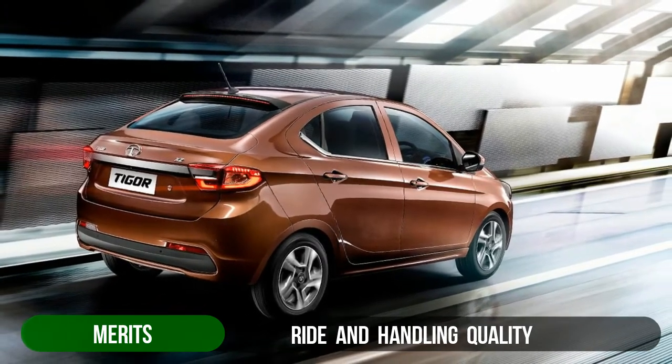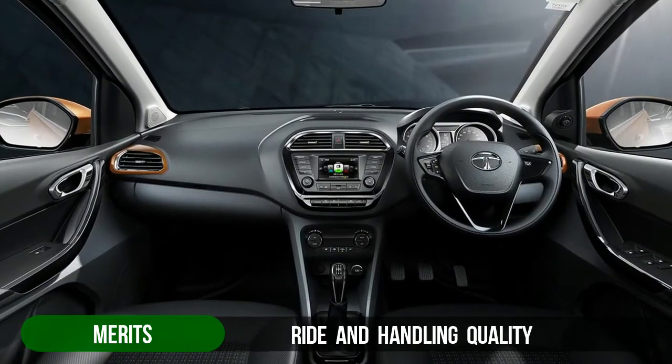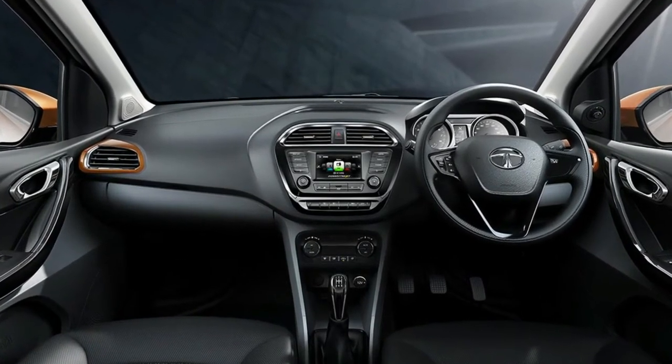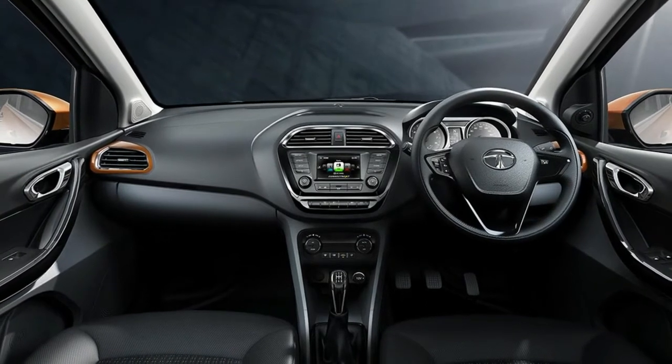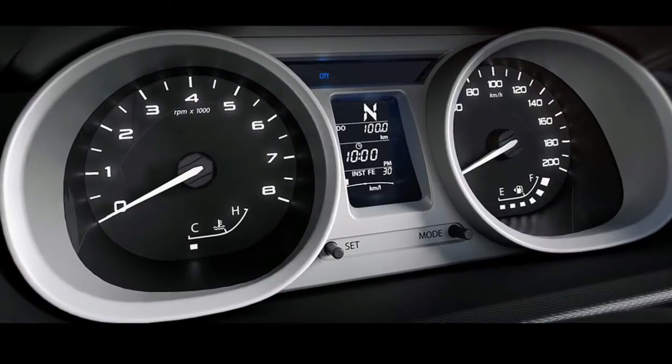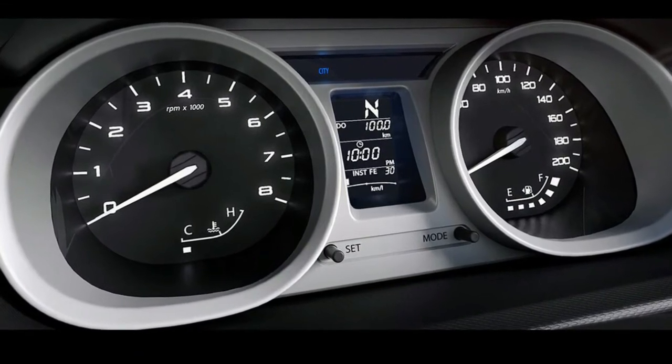Both slow-speed steering feedback and higher-speed cornering are impressive. Ride quality is also impressive and the Tigor manages to take most bumps and undulations without much complaint. There is a hint of firmness, but considering how bad most Indian roads actually are, that is expected.